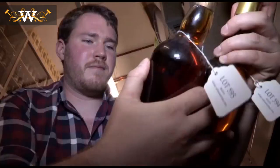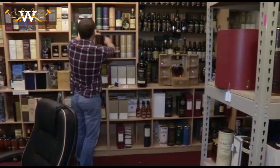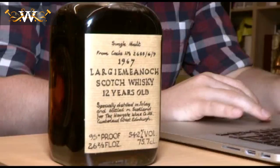Angus Macrayald deals in rare vintage whiskies, a commodity that's in great demand. Whisky in general, particularly malt whiskies and vintage malt whiskies, in the last few years at auctions have been getting increasingly more valuable, and prices are going up all the time.